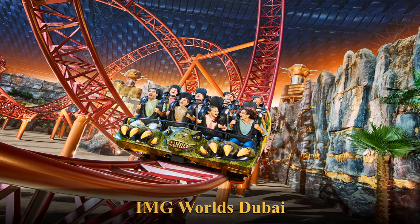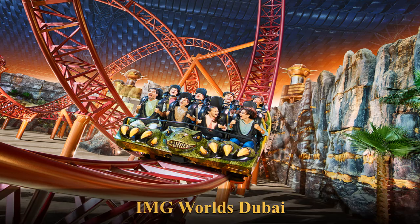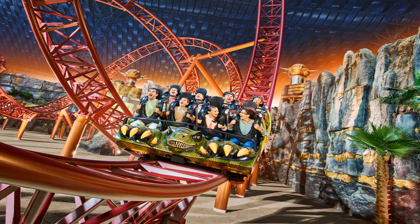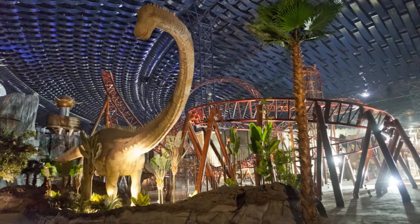IMG Worlds of Adventure is an indoor amusement park in Dubai, United Arab Emirates. It is Dubai's first mega-themed entertainment destination. The park is divided into five epic zones. Two of the five zones represent global brands Cartoon Network and Marvel, while IMG Boulevard and the Lost Valley Dinosaur Adventure zones are original concepts created by the IMG group. Novo Cinema is the fifth section, with an agreement signed in May 2015.